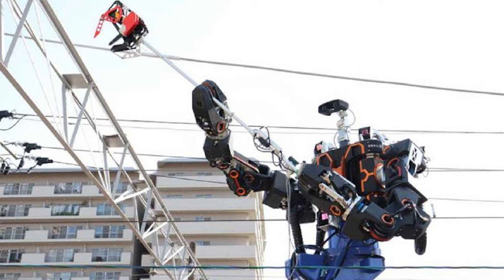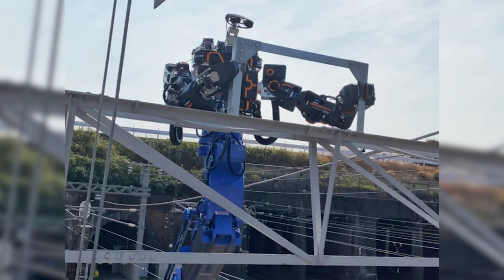The developers say that mastering the new robot will be quite easy. It is expected that using this humanoid robot will reduce the number of people involved in various activities by 30%, and help avoid certain accidents like electric shock. The prototype is expected to enter the testing program this month, with sales and practical application of the robot scheduled for the summer of 2024.